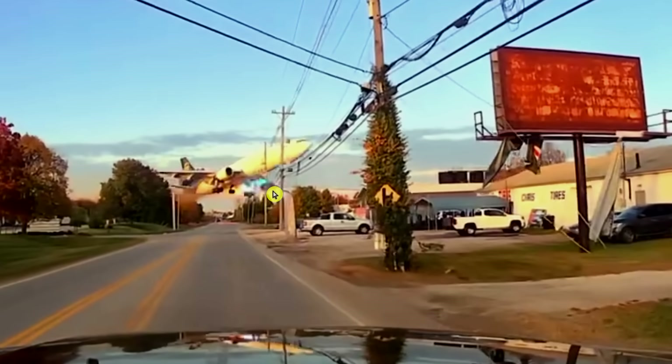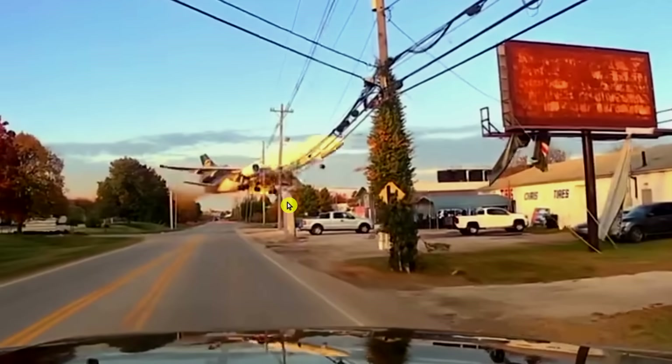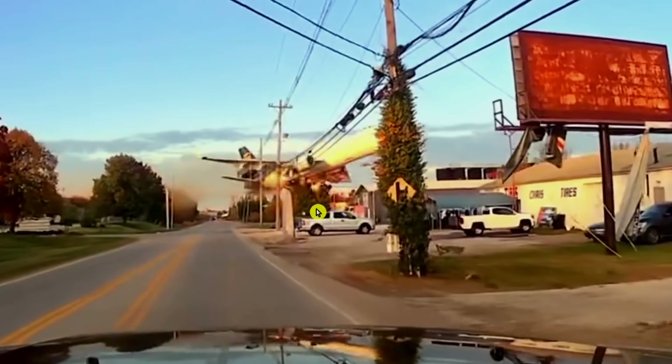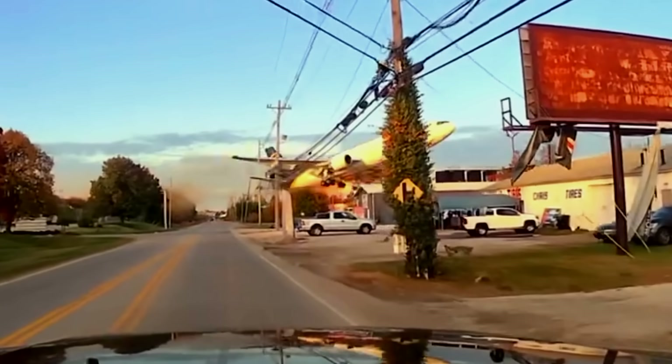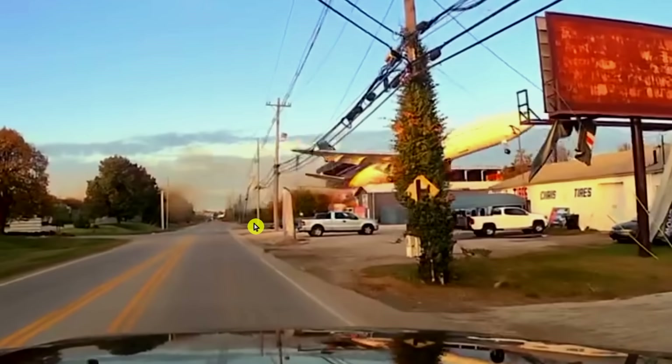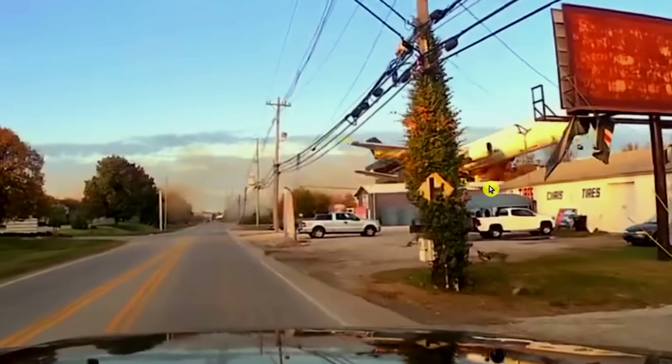The left engine is completely missing — it would be very obvious if the engine was still on there. So that's our confirmation that the engine was indeed gone by this point. It seems to be blowing flames out the back of the wing. A little hard to tell from this angle, but you can still see the smoke and everything from it.